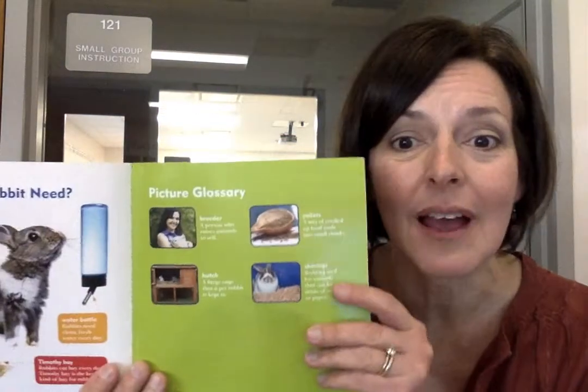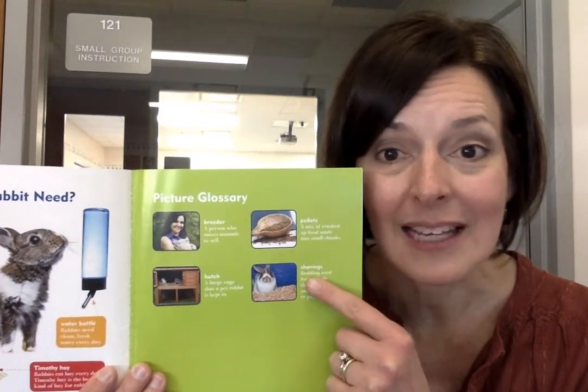In this rabbits book I found a picture glossary. The important words are back here and they tell you the meaning of the important words, and the picture glossary also shows you a picture of what those words mean too.